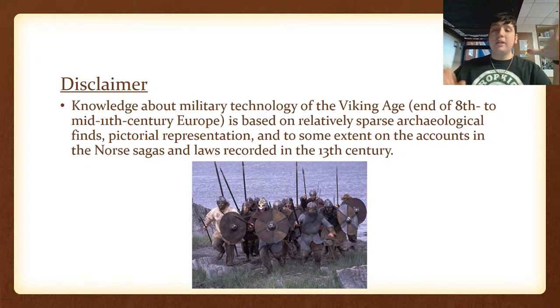Here's a quick disclaimer, just because it's such an extensive period. Knowledge about military technology of the Viking Age is based on relatively sparse archaeological findings, as well as accounts of the Norse sagas and laws recorded in the 13th century. So everything I might say may not be entirely correct, and there's also a lot of variation on what scholars accept for the armament of the Viking Age.